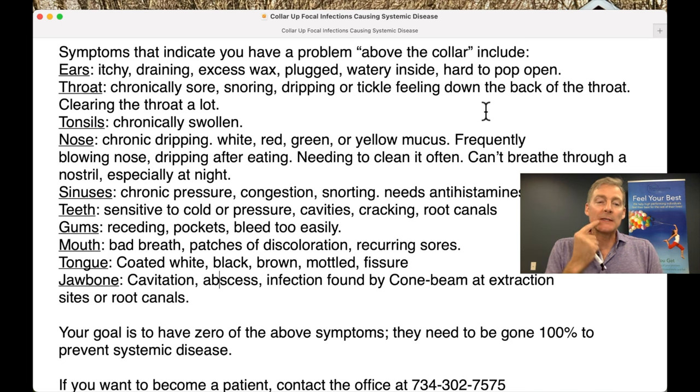Gums: receding gums, pockets in the gums — there can be one spot that goes really deep — and bleeding too easily. When a dentist measures the depth, it should be three millimeters or less. I've been on a low-carb carnivore diet since 1999, and I had only one spot at four millimeters at my recent visit. The more carbs you eat — especially the standard American diet — the more your teeth and gums deteriorate. Bacteria come in, eat away at the dead tissue, cause disease, and you end up swallowing bad bacteria down your throat.